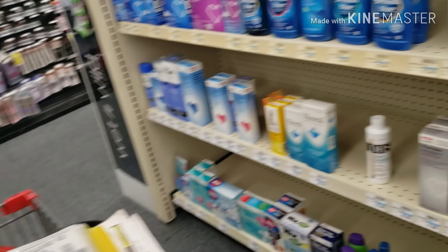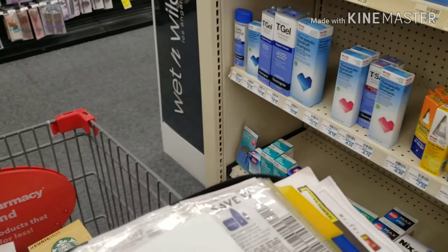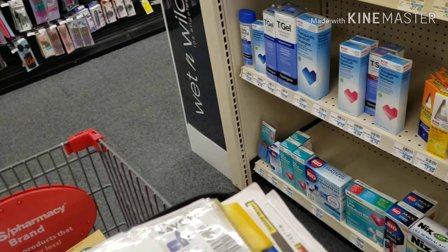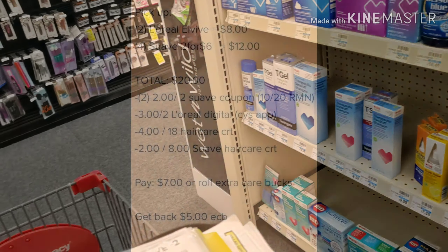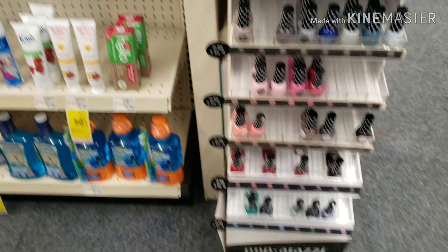I got back five dollars in Extra Care Bucks for buying the L'Oreal — you should get five dollars back for just buying two of those. I had additional CRTs for my hair care but they would not work. I also had a $2 off $8 CVS CRT for the Suave, which we forced to work.